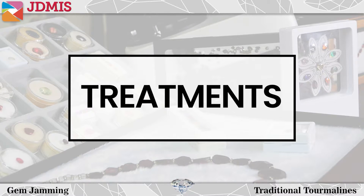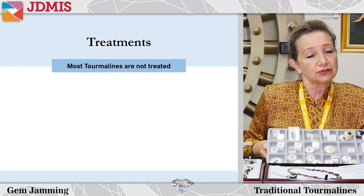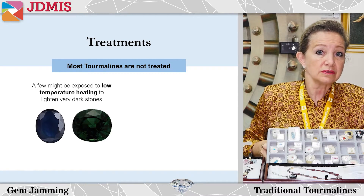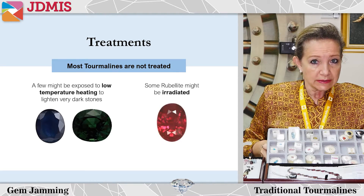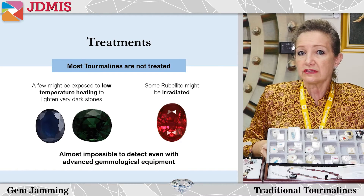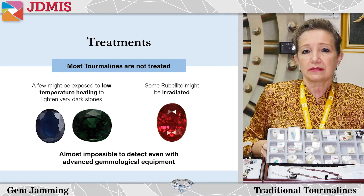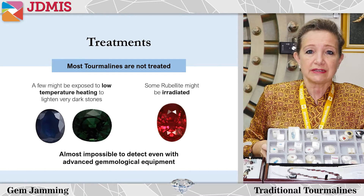Lastly, most tourmaline is not really treated. A few might be exposed to low temperature heating to lighten very dark stones, and it has been said that some rubelite might be irradiated, but it's almost impossible to detect even with advanced gemological equipment. So treatment-wise, we don't expect tourmalines to be treated in many different ways.